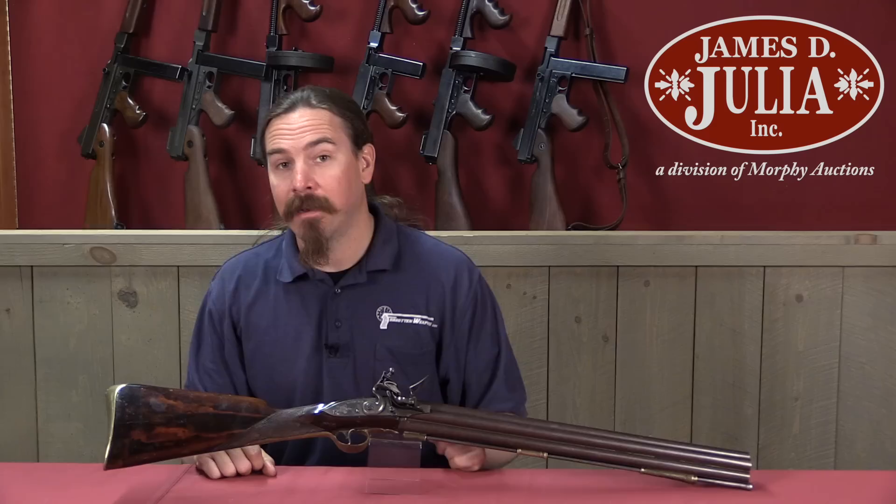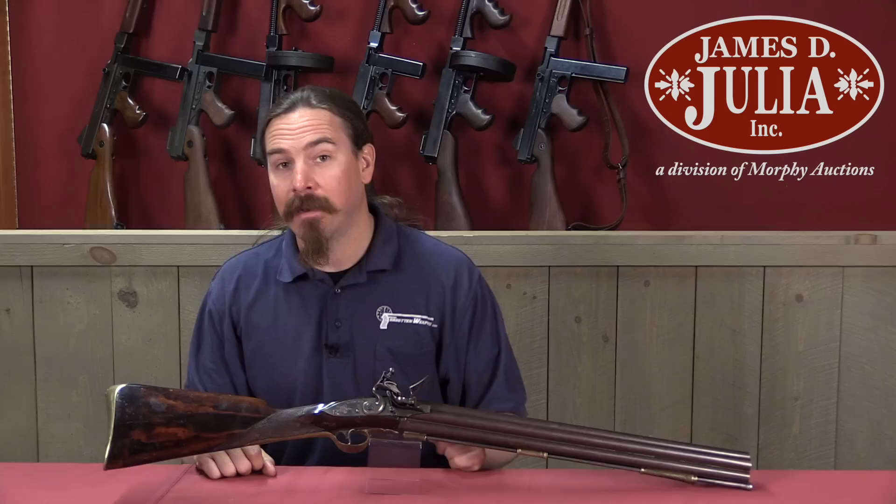These are quite scarce in the real world, so it's very cool to get a chance to take a look at this one. If you'd like to add it to your own collection, it is coming up for sale here at Julia. If you take a look at the description text below, you'll find a link to their catalogue page with their pictures, provenance, description, value estimate, and everything else you'd need to know to place a bid on it and perhaps make it yours. Thanks for watching.